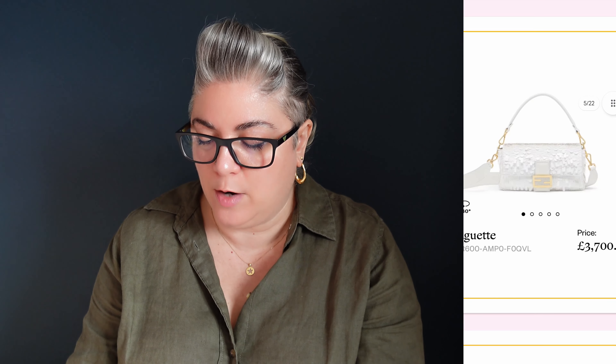£3,700 pounds for the sequin baguette, and then the mini in £2,650. Moving down, we've got the mini baguettes in the same colors — the same sort of orange, that bright yellow. These all seem to have silver hardware as well, which I kind of like for a change. There's no FF logo all over these, so a little bit more low key. And that price is £1,920.